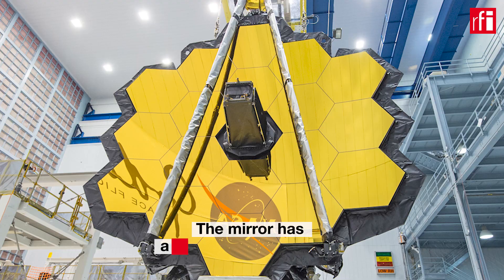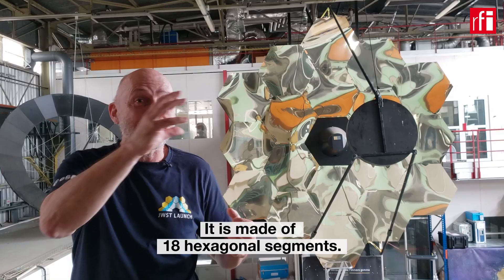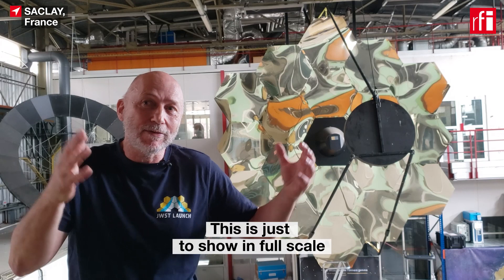Behind me you can see a mock-up of the primary mirror of the James Webb — a 6.5 meter mirror made of 18 hexagons. You can see the various hexagons.